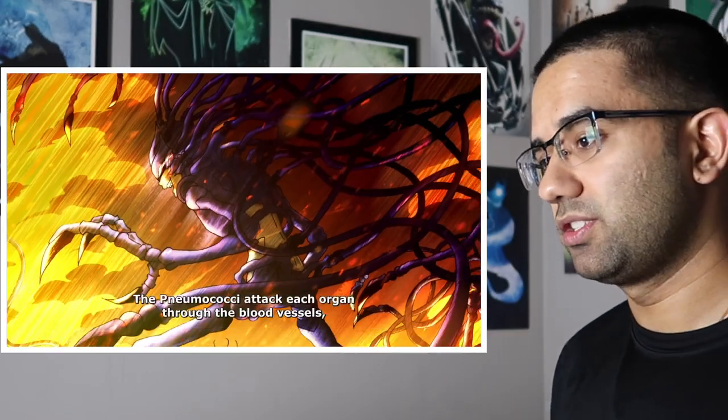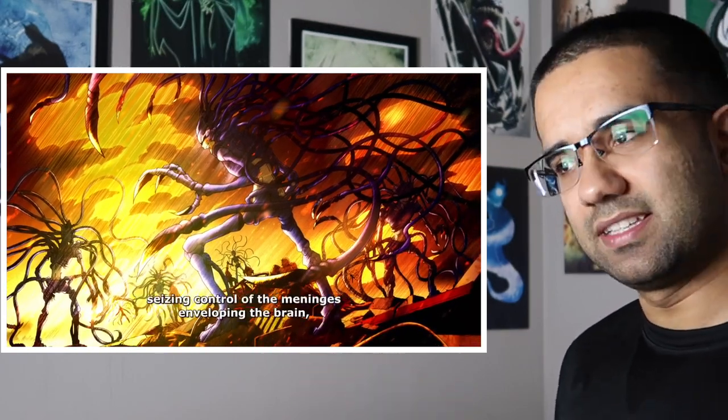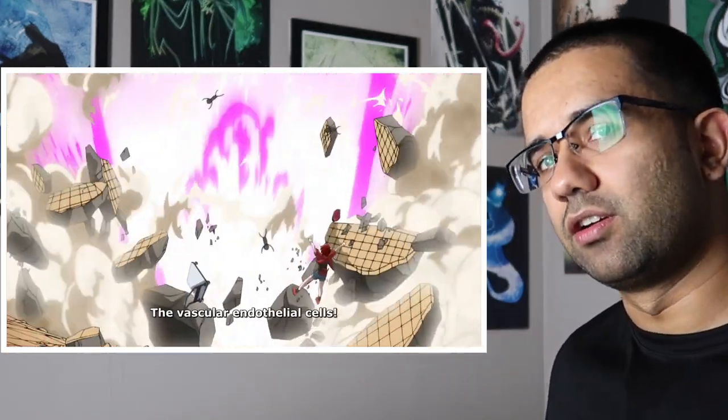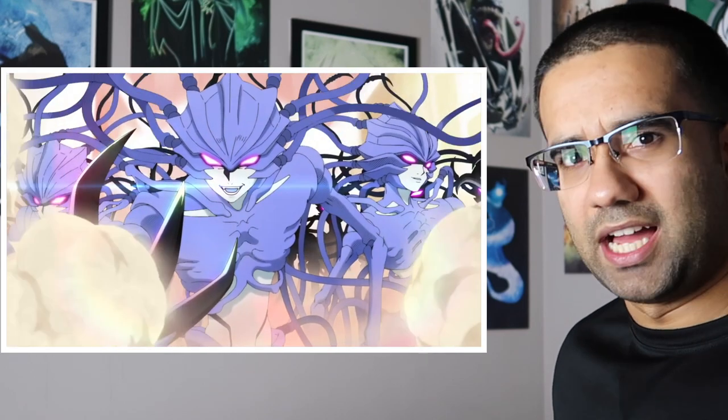Everything that white blood cell just said is 100% correct. I really like this picture showing all the different bacteria invading one place, because this is how it would actually go down in your body. One bacterium is really not much of a threat — bacteria are single-celled organisms, but when you find bacteria you normally don't find just one by itself; you find a group of them together. When there's just one running around your body, that's really not much of a threat.